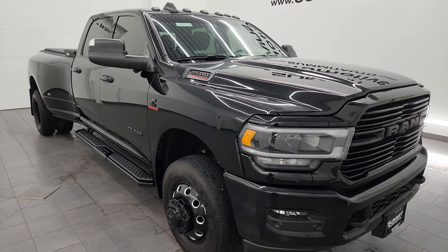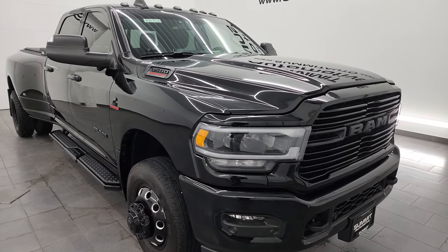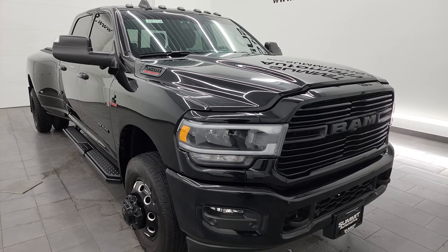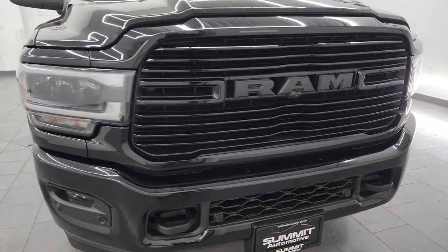This one has a max towing capacity of 19,704 pounds and a max payload of 5,349 pounds — numbers found on Ram's Tow Guide website, which I'll link in the description below. This one also has the 50 gallon fuel tank.